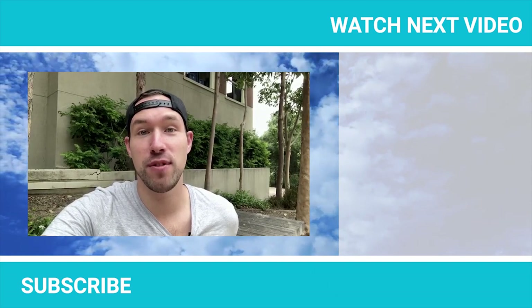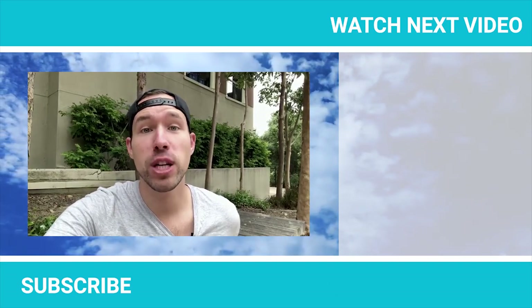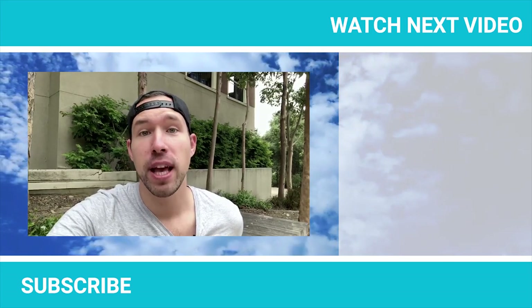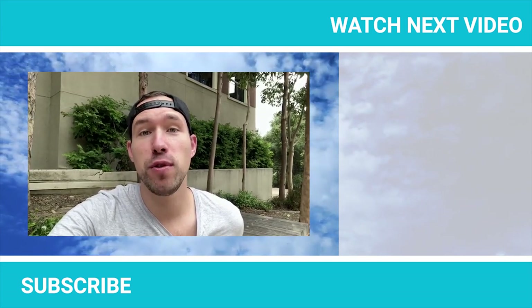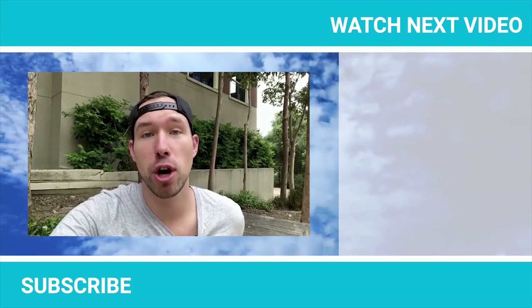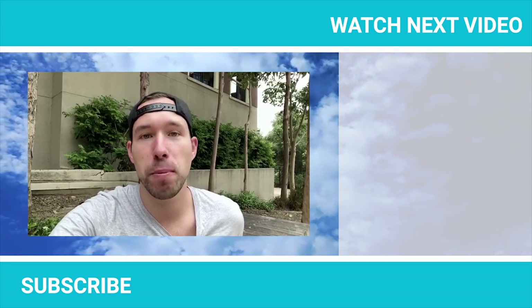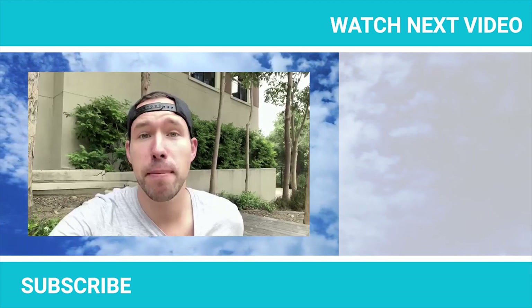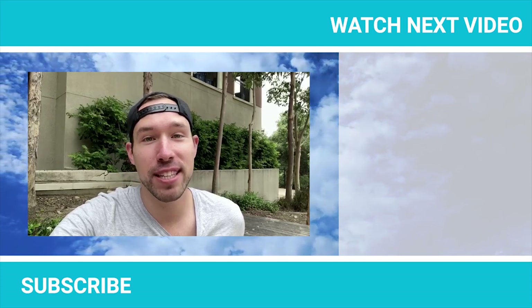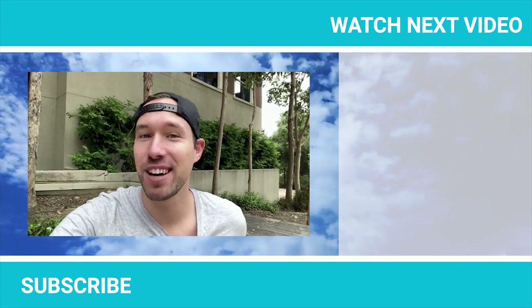Thank you for this productivity tip. Hey guys, thank you so much for watching this video. Merci. If you enjoyed it, put a thumbs up — it would go a long way. I hope you enjoyed this new video series on bite-sized productivity: short videos coming your way, no fluff, straight to the point, exactly what you need to reclaim your time and be more productive. And if you haven't subscribed to the channel yet, you know what to do. Au revoir.